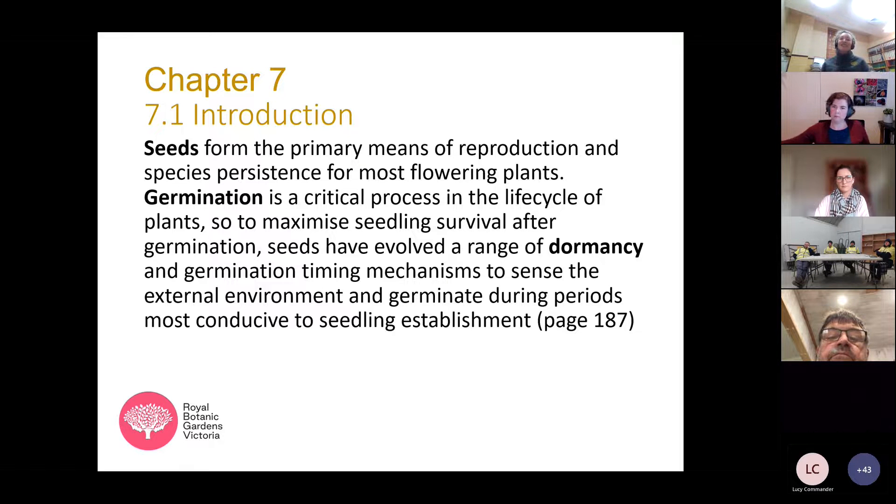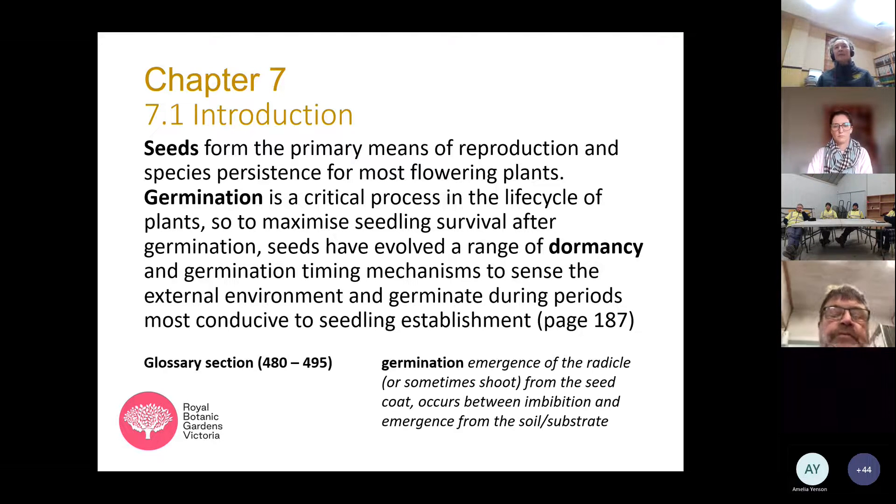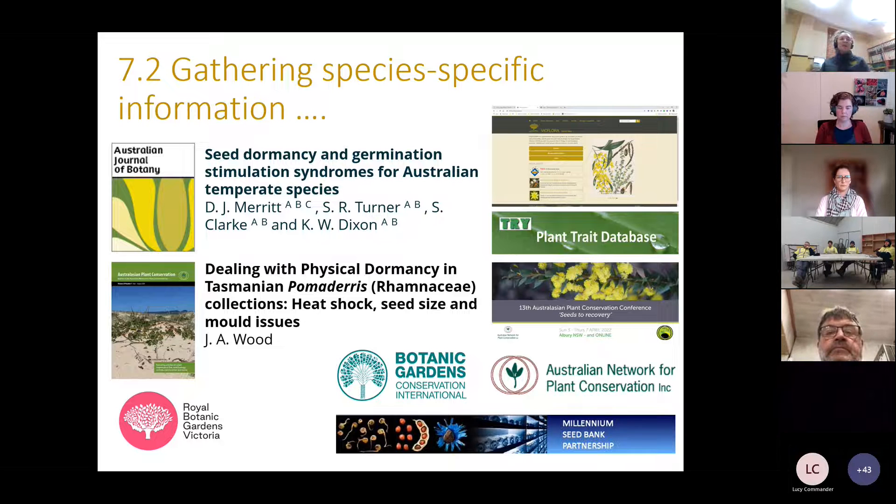There are color images and breakout boxes that summarize key points and a terrific glossary section — any font that's in bold you can look up to get the definition. The typical process when carrying out germination testing begins with gathering species-specific information from literature searches, published protocols, technical information sheets, databases, and conference proceedings. I want to emphasize the Australian Journal of Botany paper by David and Shane as a really great example of data and reviews for germination studies on Australian species.